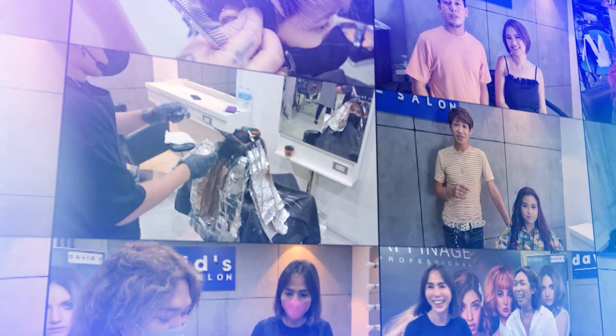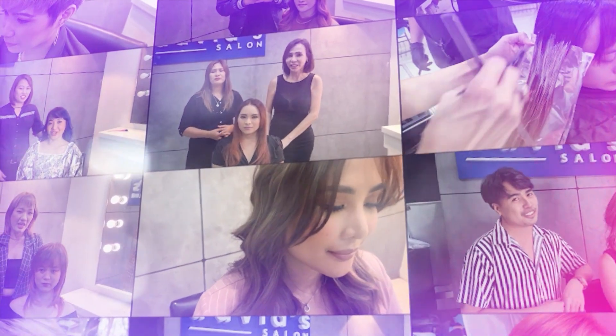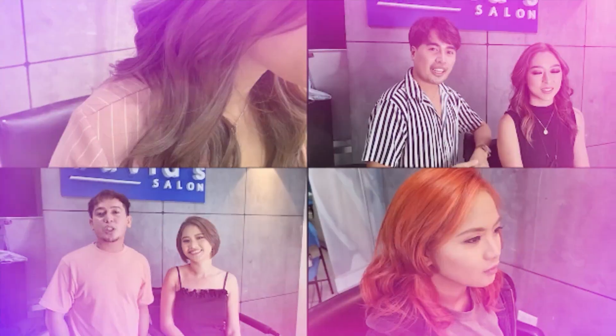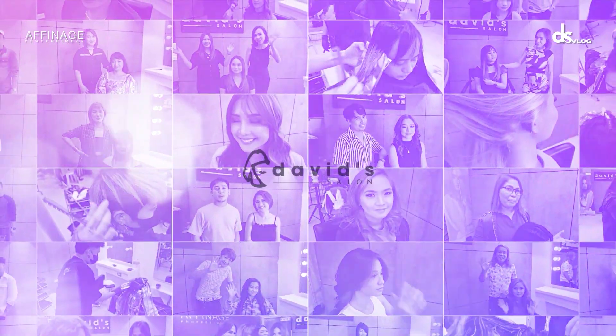At David's Salon, oh yeah, at David's Salon. They bring out the best in me, at David's Salon.